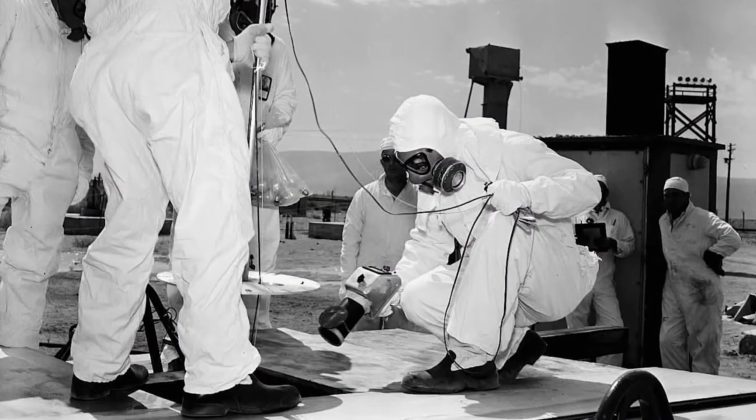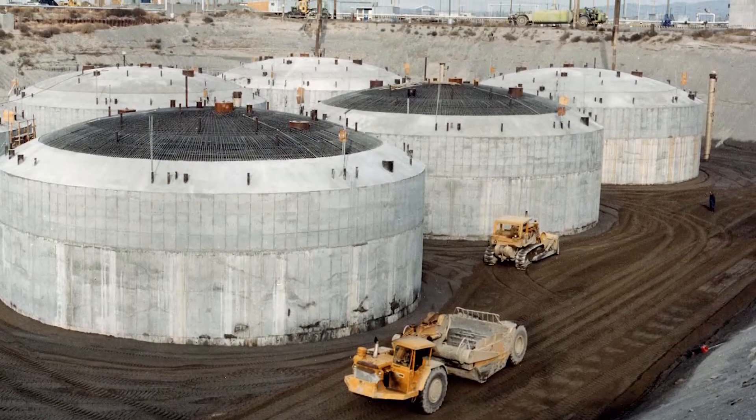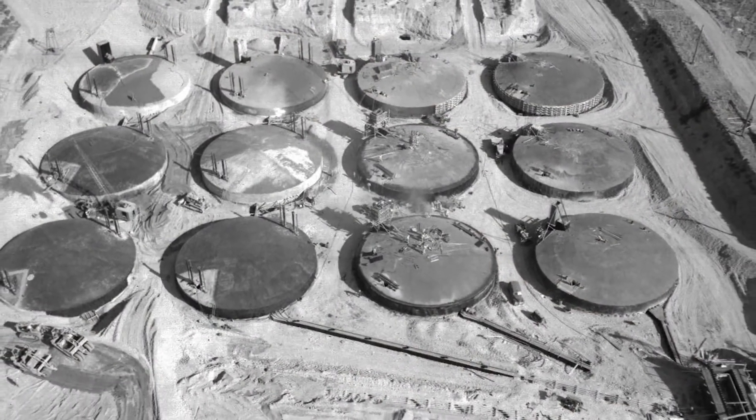The oldest system is the single-shelled tank system. Some of the tanks were constructed in 1940, so the single shells only have one shell. They're non-compliant, and right now there are about 131 of those tanks buried underneath the ground. These tanks are between 500,000 and 1 million gallons in size.